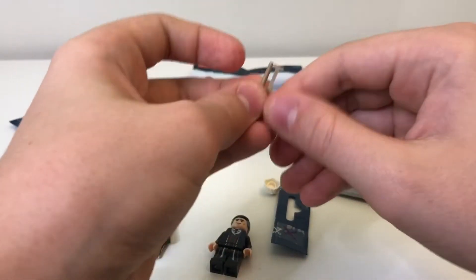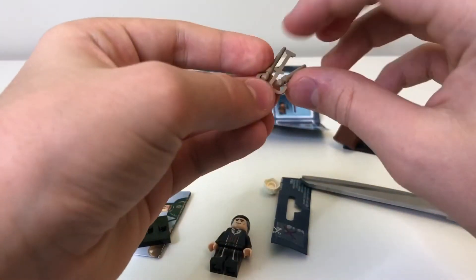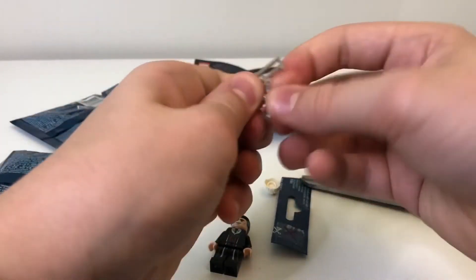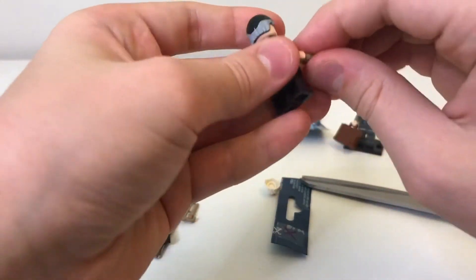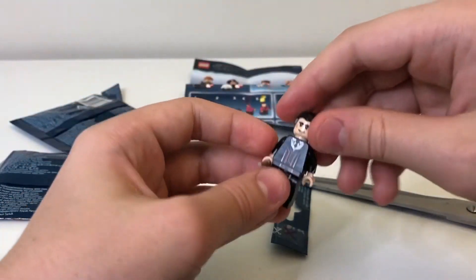I don't like these old wand pieces. I'm so glad they changed the mold they come on — it's way easier to get them off the new ones. Alright, here we go. Percival Graves. Oh yeah, that is so cool.